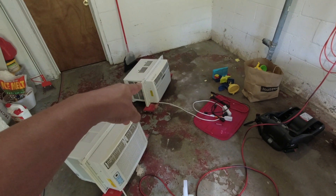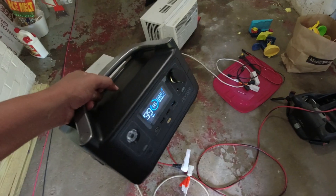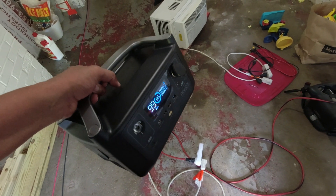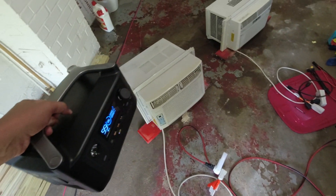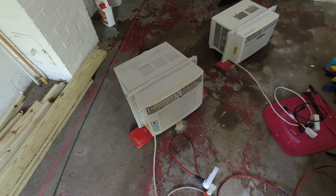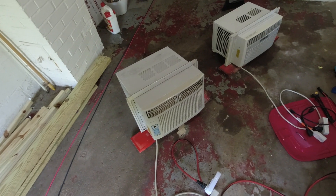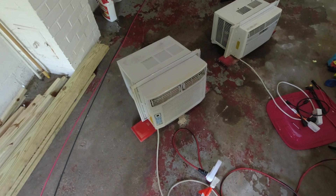Let's just jump right into seeing if the EcoFlow can power it. Actually, I just remembered — this thing is not rated for 1200 watts. It's rated for 600 watts and can surge up to 1200, so I'm not even going to test it on this one. It has the X Boost feature but that's not what it's hitting. You don't want to run an air conditioner with all that equipment inside at a reduced voltage. That's just not smart.